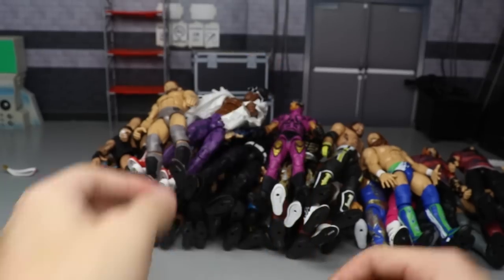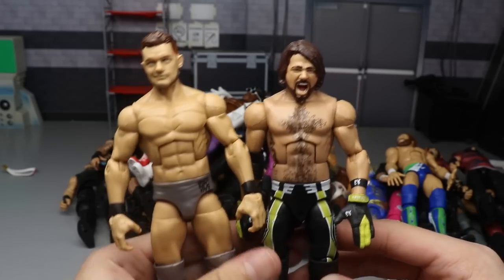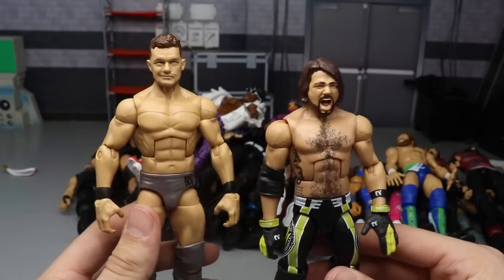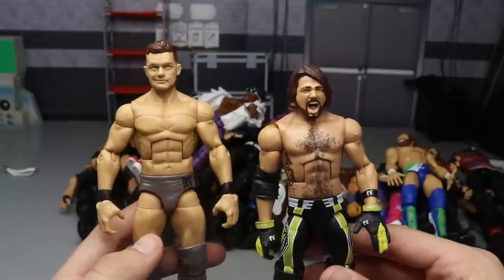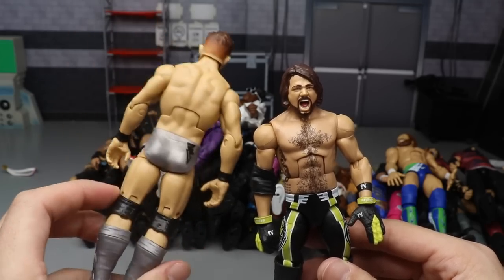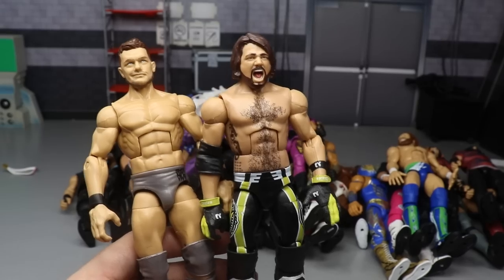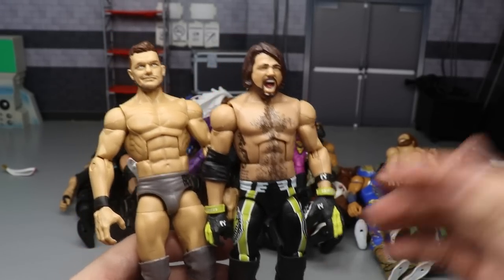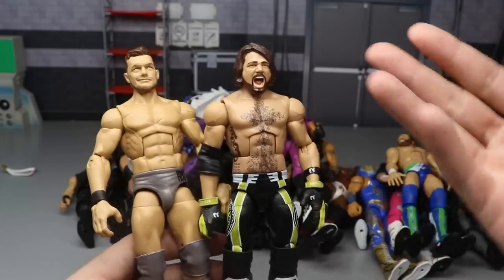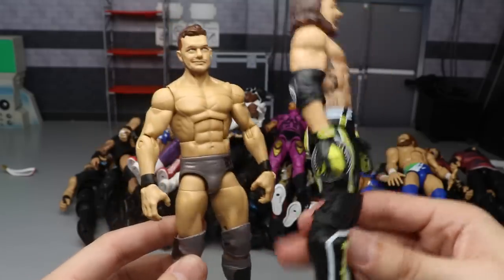Next we have a couple Top Talents figures - the Top Talents 2019 Finn Balor and the Top Talents 2019 AJ Styles. The one straight out of packaging is the Finn Balor - I'm not big on the head sculpt but I like the attire, everything else going on with the figure. I love the silver. Then we have AJ Styles - a couple of AJ Styles in this video have the wrong head sculpt due to fix-ups. Just imagine the Elite 66 head sculpt on there and you have a damn good looking Top Talents AJ Styles.